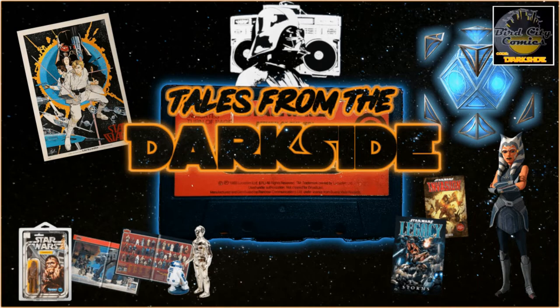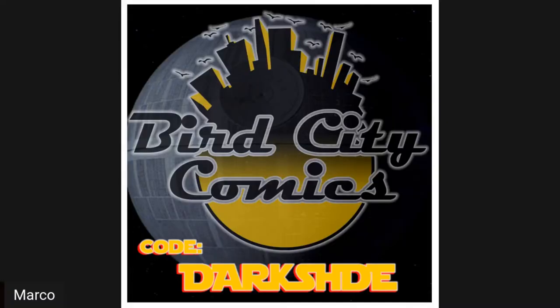Before we get into it, I'd really like to shout out and thank our sponsor of this series, BirdCityComics.com. You know Anthony, top 10 list, you know Laura, she helps out there. She also does the Women in Comics over with our friend Jen. Great people, they have a great store over there at BirdCityComics.com — signature series, exclusives, books, just go check them out. If you see something over there and want to support us a little bit, use our creator code D-A-R-K-S-H-D-E. That gives us a little bit of creator code credit. We really appreciate it if you do that.